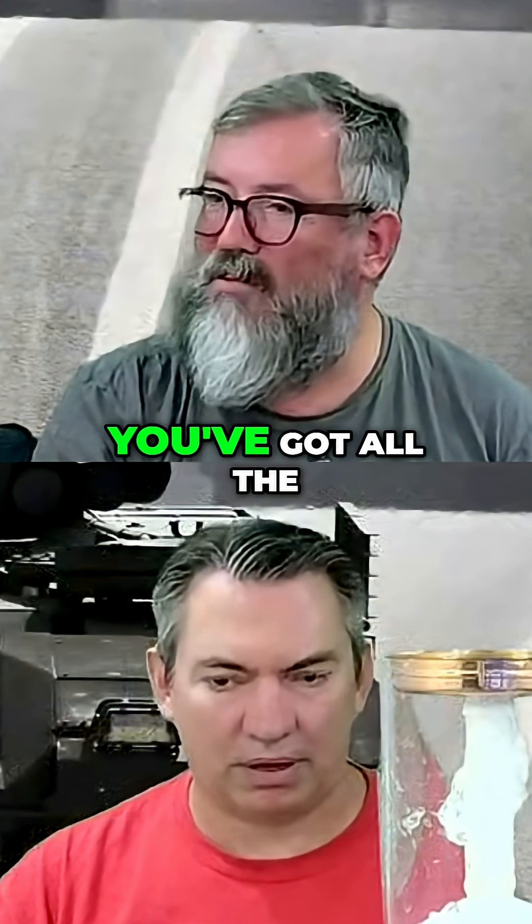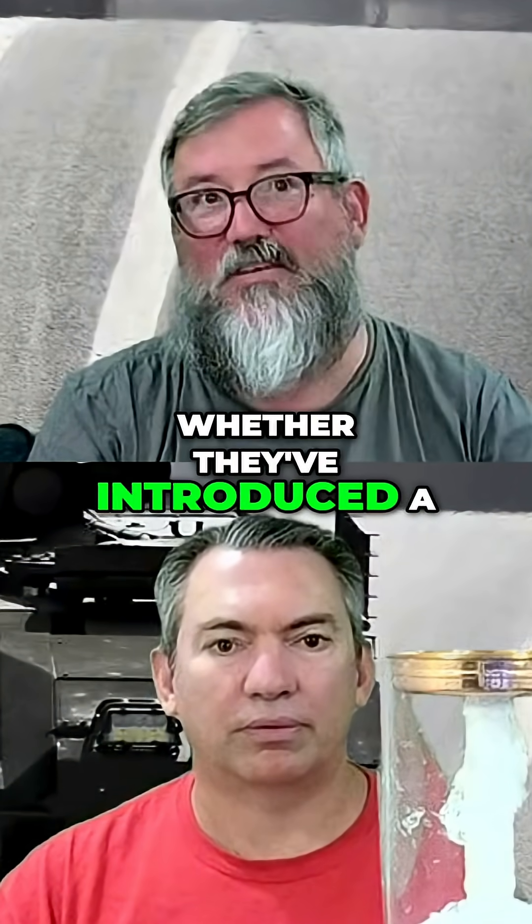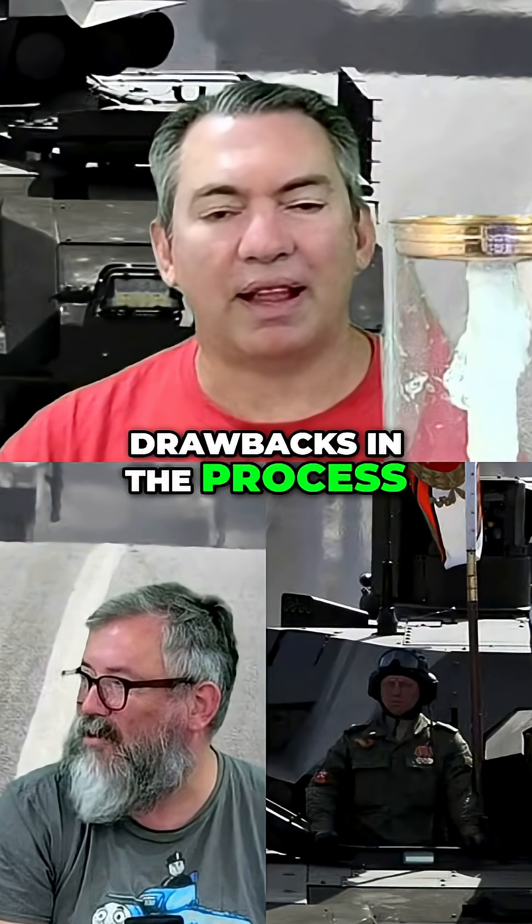You've got the ammunition carousel weakness — all the major drawbacks they have addressed. Now the question is whether they've introduced a whole bunch of new drawbacks in the process.